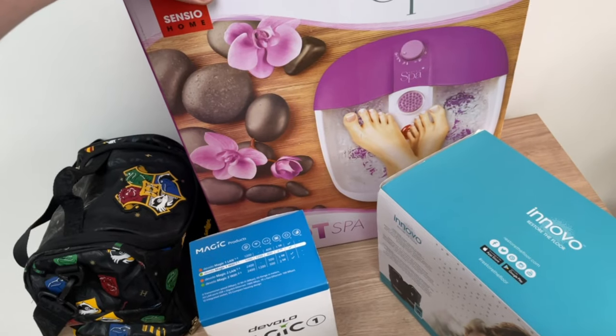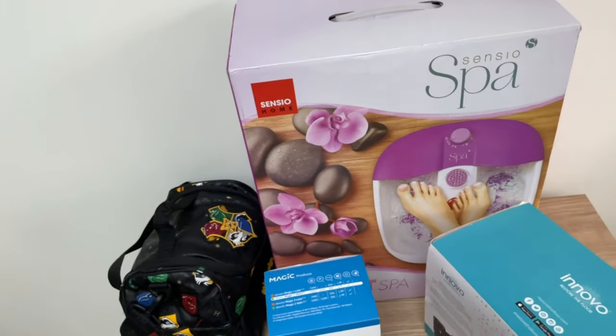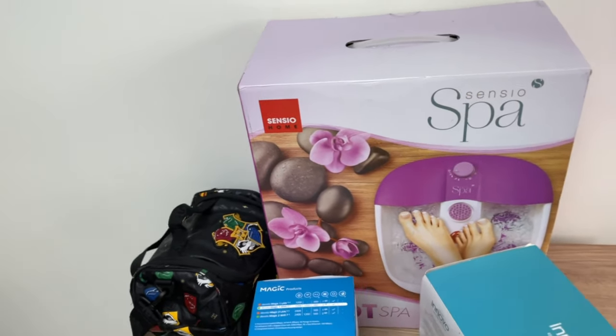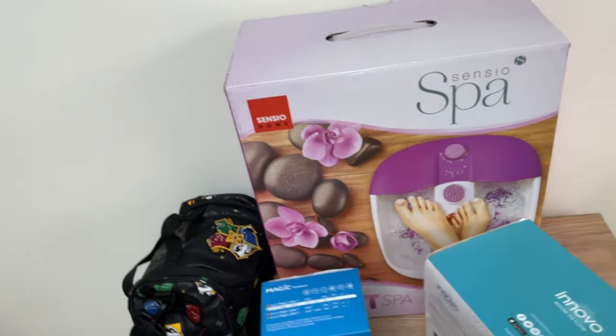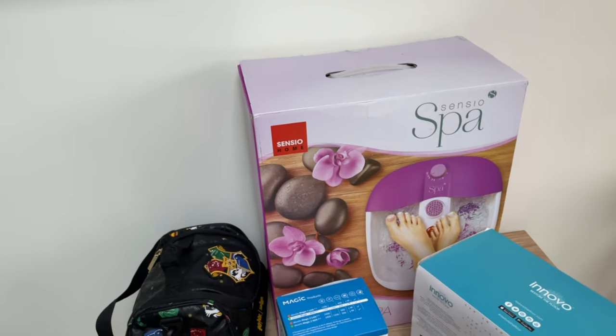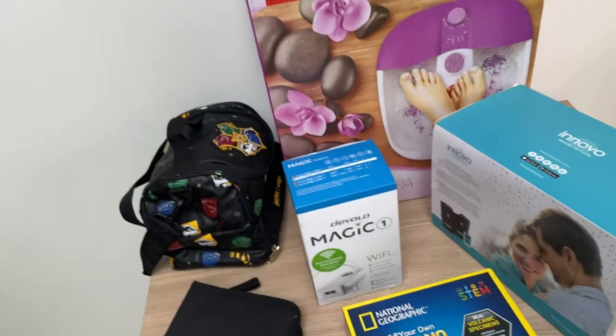Sensual Spa foot spa, brand new in box. I paid a tenner for it. I've seen some selling for £8, some for £30, some for £40 — I'll be putting it up for probably £25 to £30. Hopefully it sells; if not, I'll take an offer on it, or the Mrs might end up getting it for Christmas.